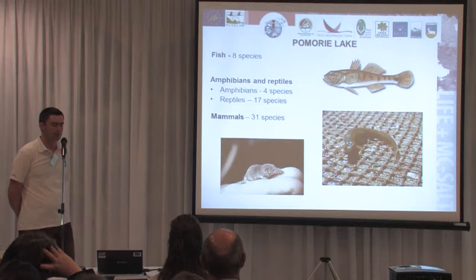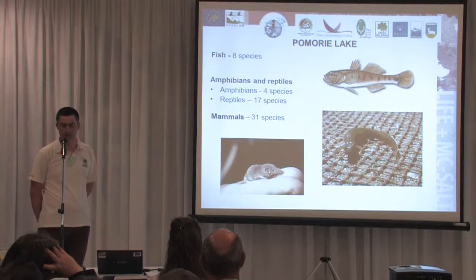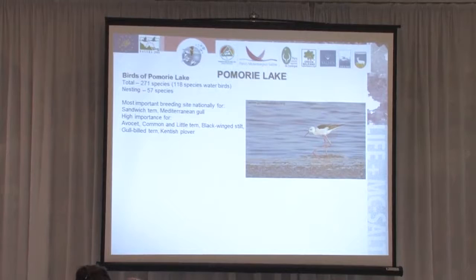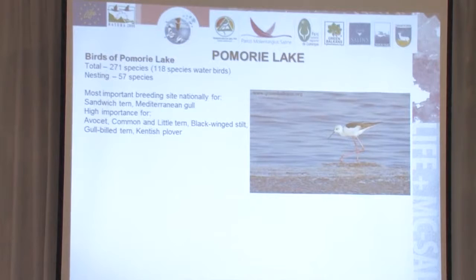A bit more information about the biodiversity of the site. It is not very rich in fish — it has only one small connection to the sea, and eight species have been recorded. Also 21 species of amphibians and reptiles and 31 species of mammals. It has very rich diversity of birds: 271 species have been recorded, and it has a very special role in the breeding of some species in Bulgaria, playing very high importance at national and regional level, especially for rare species like the Black-winged stilt, the Sandwich tern, Avocet, Common and Little tern, and Kentish plover.